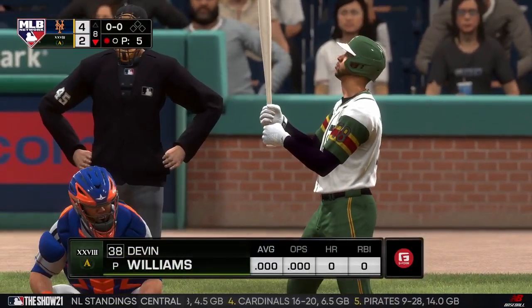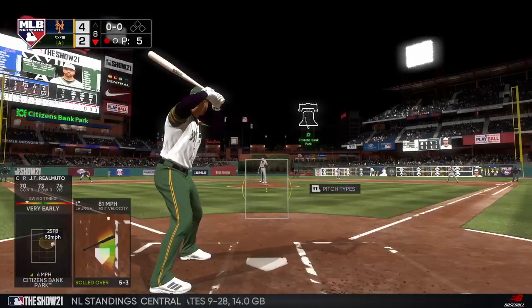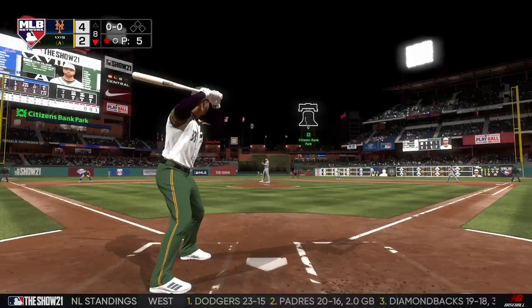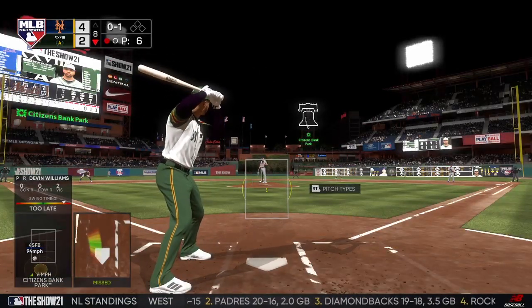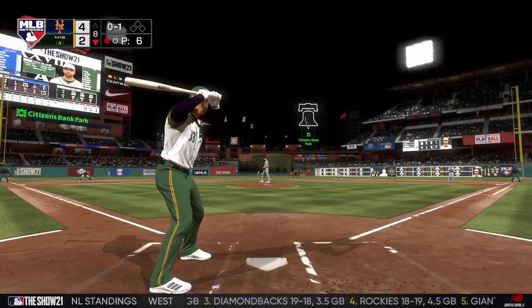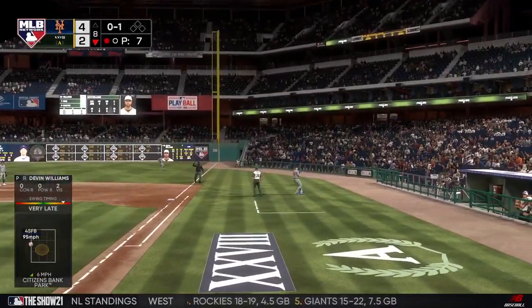Now at the plate is Devin Williams, getting his first plate appearance here in the eighth after entering off the bench. Here's the pitch — swung on and missed, it's 0-and-1. If you're able to blow a first-pitch fastball by a guy, you've got to believe that pitch is coming again right here. This is popped up. Alonso moving to his left — two down.